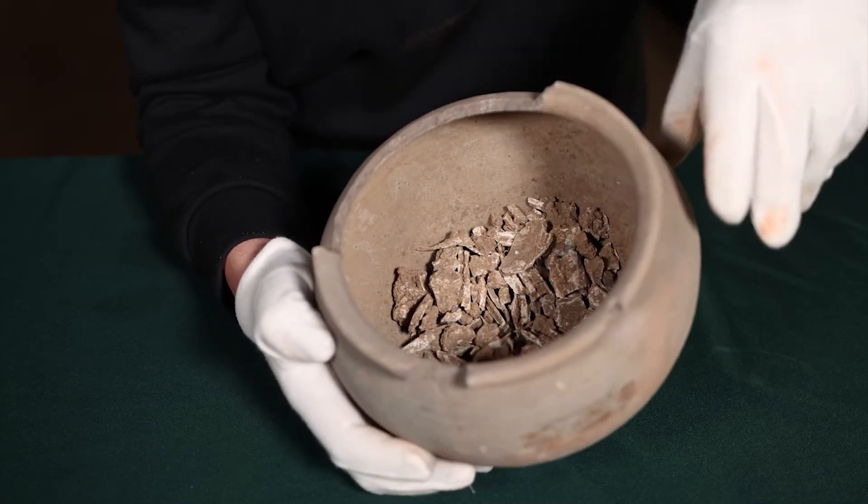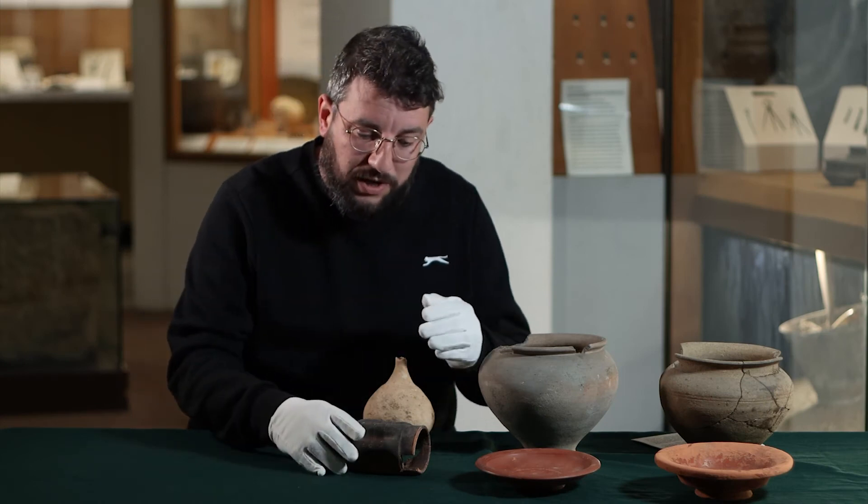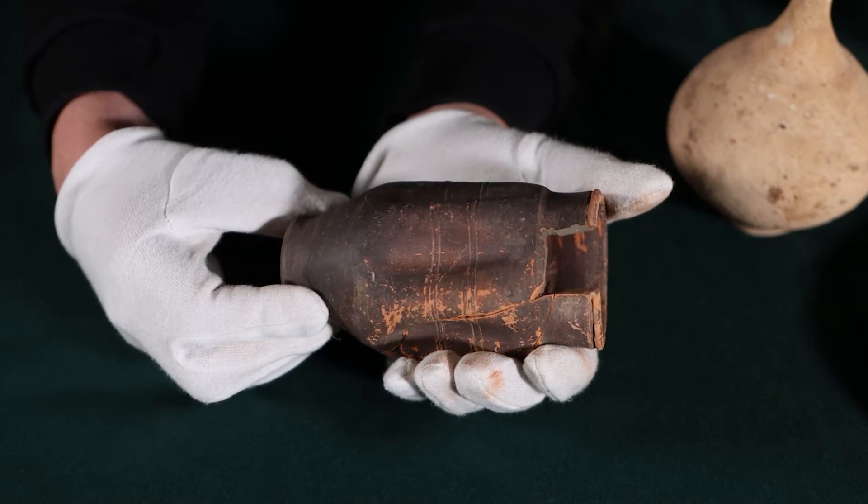The type of pottery here suggests the cemetery was in use around the end of the second century. We have, for example, this wonderful New Forest beaker — these were made just near Fordingbridge in the New Forest.